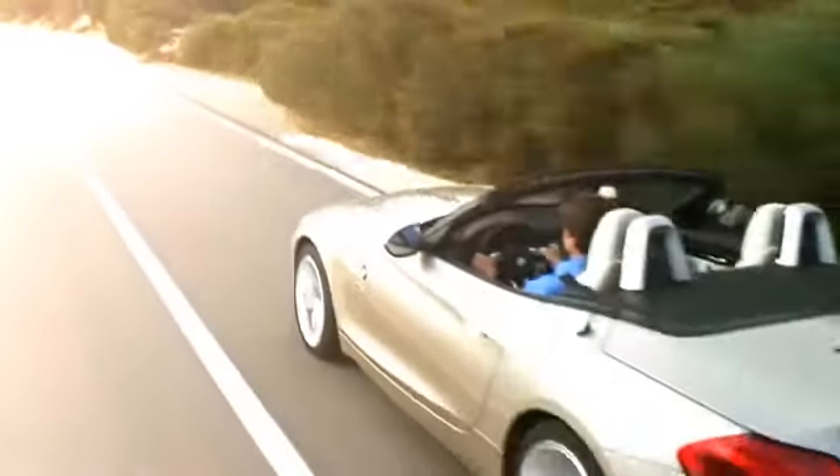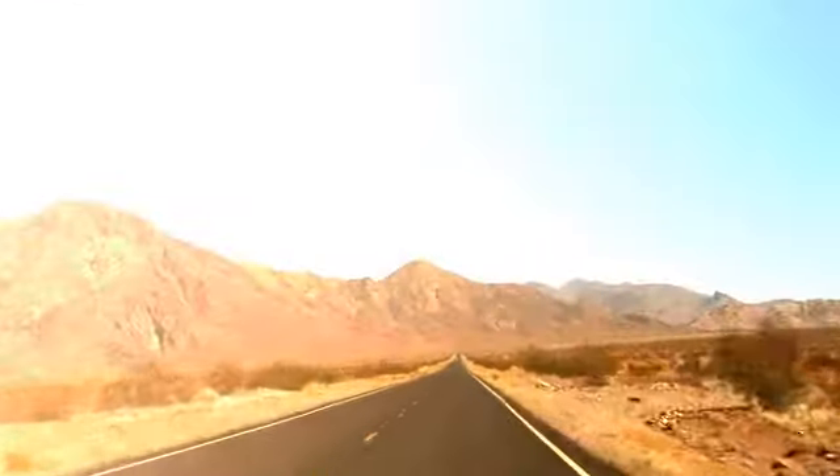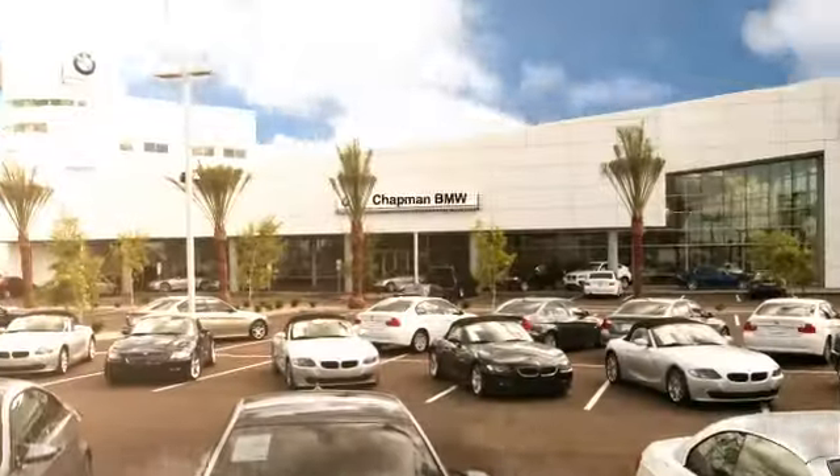We invite you to visit us and see why we take pride in the vehicles we offer and the service we provide. For more information, visit us online. Foundations of Excellence.